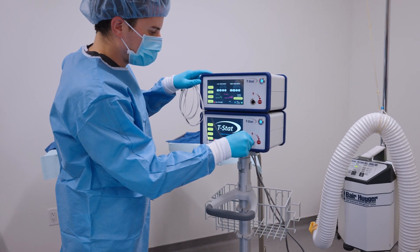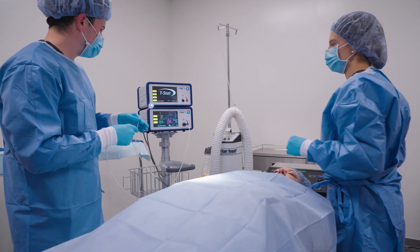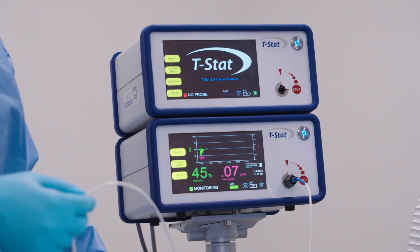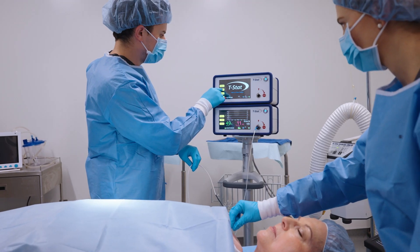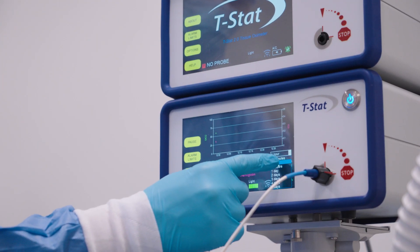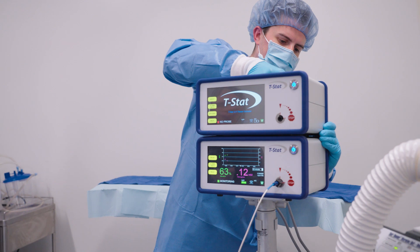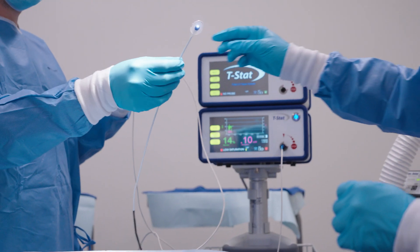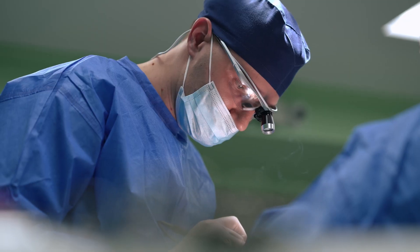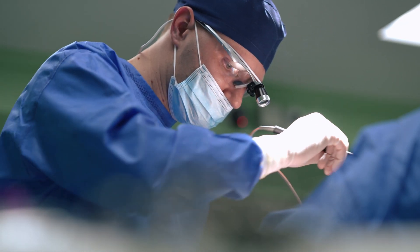Imagine having the ability to monitor critical tissue oxygen levels from the operating room to the bedside. T-STAT's tissue oximetry is a revolutionary technology designed to provide real-time, non-invasive monitoring of tissue oxygenation levels. With its intuitive interface and user-friendly design, T-STAT simplifies the monitoring process and empowers healthcare professionals to make informed decisions, ensuring the best possible outcomes for their patients.